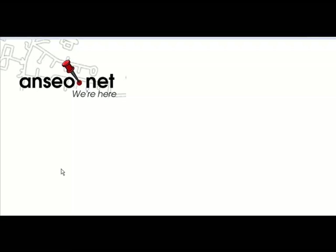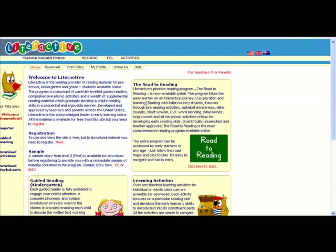In this section we're going to have a quick look through Literactive, a great website for learning all about literacy at a younger level. I'm going to go onto the website straight away and we're just going to introduce The Road to Reading — it's their actual phonics reading programme.